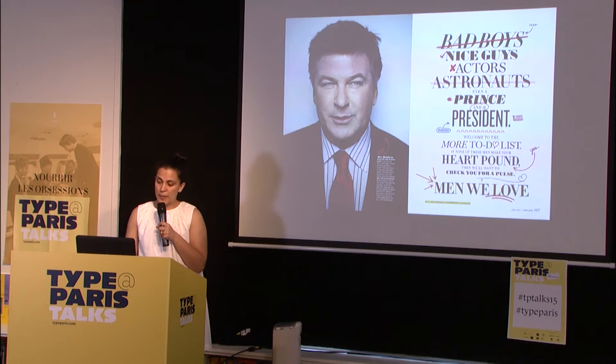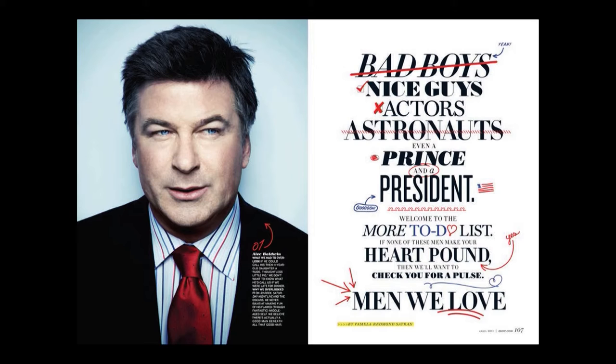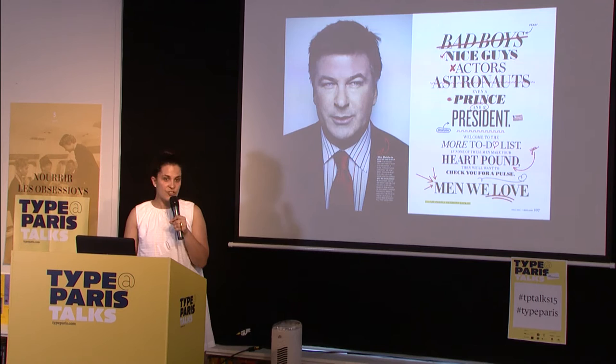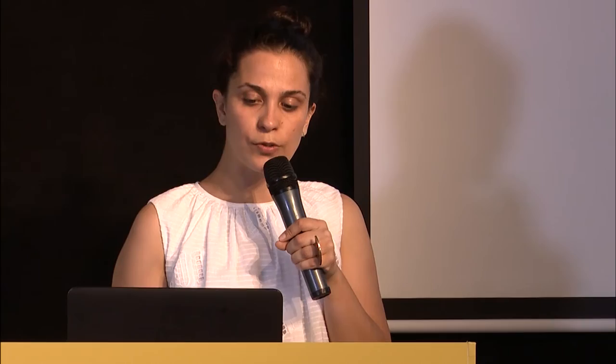When you're working at a women's magazine — More was for women over 40 — you'd get stories where the headlines were just really boring. This was a story about men we love, and I just really didn't want to work on it. The whole deck was: 'Bad boys, nice guys, actors, astronauts, even a prince and a president. Welcome to the More to-do list. If none of these men make your heart pound, then we want to check your pulse.' And men we love. So uninspiring. But I thought, this is a women's magazine, this is about crushes — so let's just act like a school girl and have fun. To this day, a lot of people reference that work.